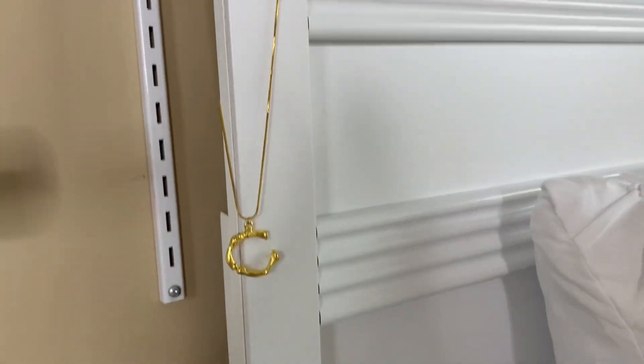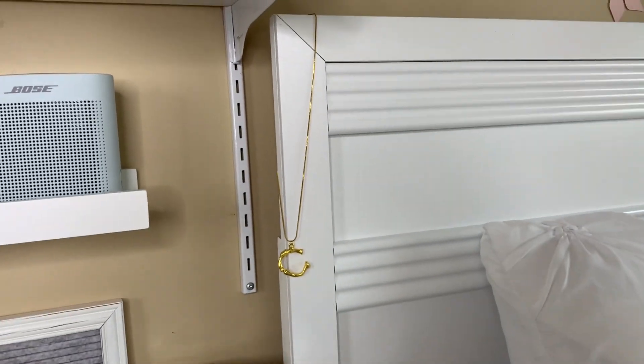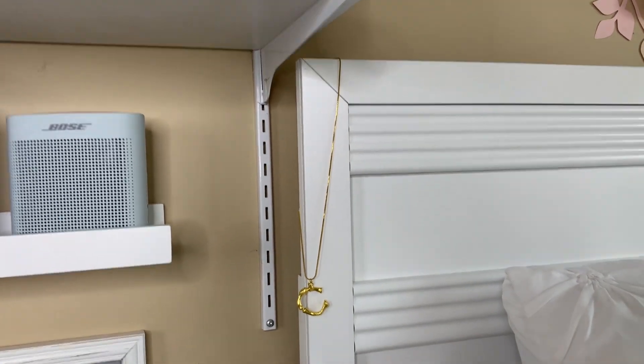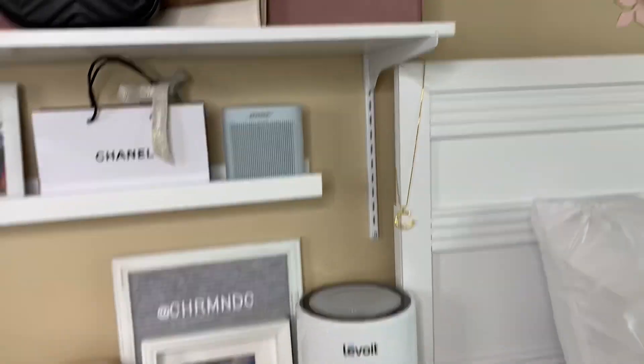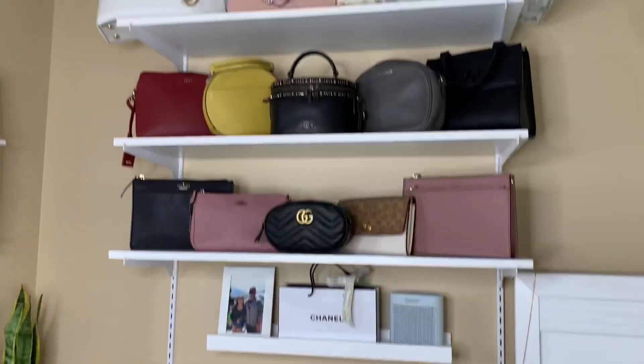I really love this necklace right here — it's from Louise and Cole back home. I'm not sure if they're still selling it, but I really love this necklace and it's also displayed here. So yeah guys, that's my nightstand and my bag collection.